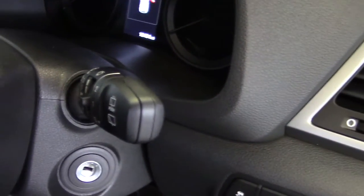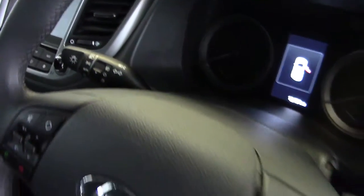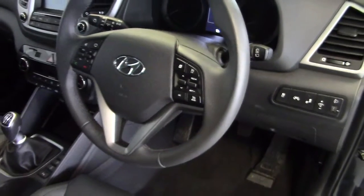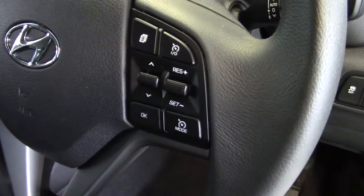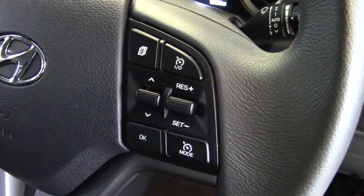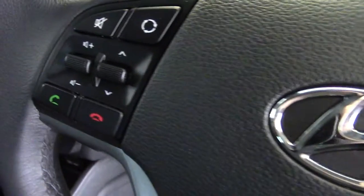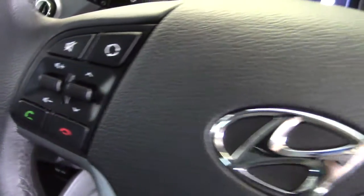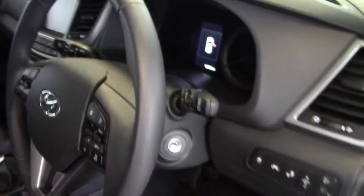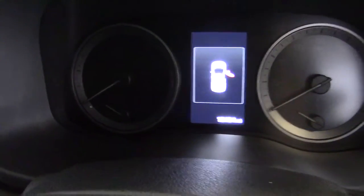We've got rain-sensing wipers on this premium model and automatic headlights as well. Nice leather-covered multifunction steering wheel, which has cruise control buttons and trip meters on the right-hand side, and Bluetooth phone controls as well as stereo controls on the left-hand side. Okay, if we jump in we can see it's done 12,454 miles.